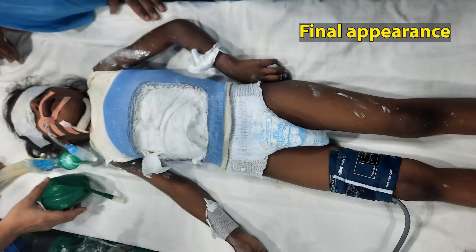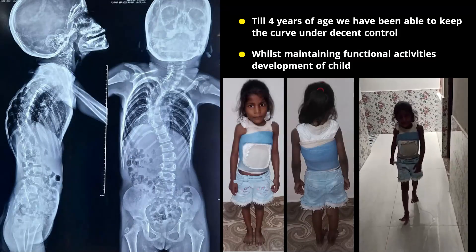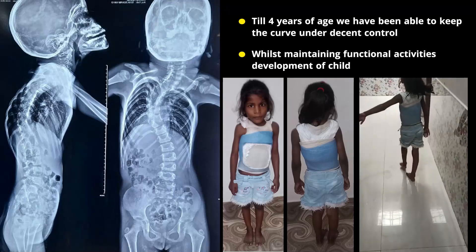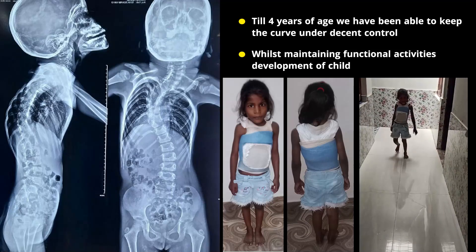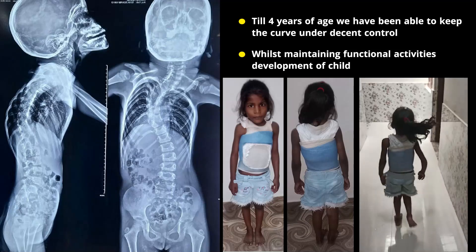This is the final appearance — the child after casting is done and she is ready to go home within a few hours. Till four years of age we have been able to keep the curve under control, with the functional activities of the child completely maintained.